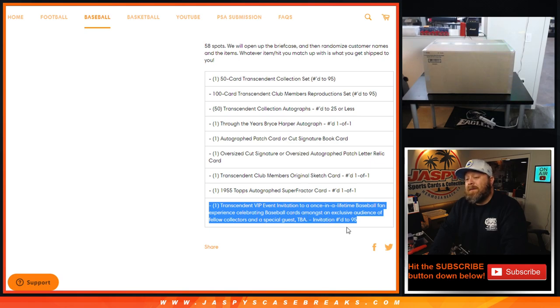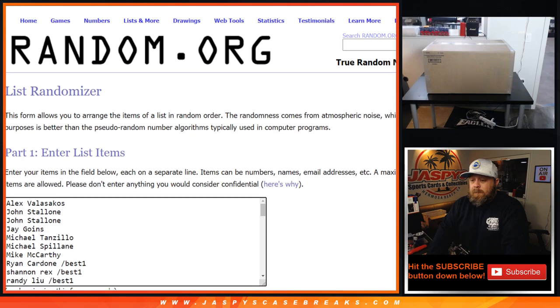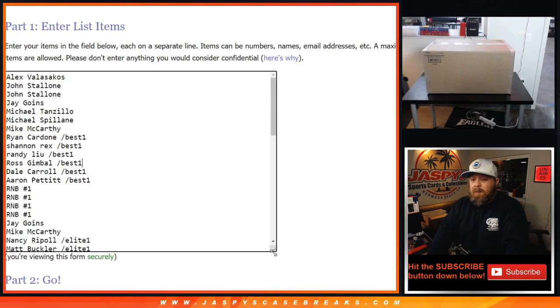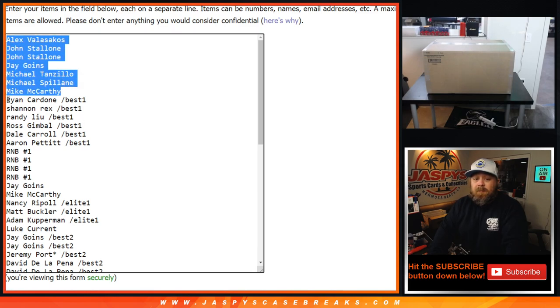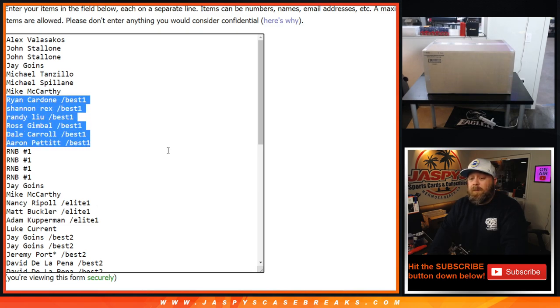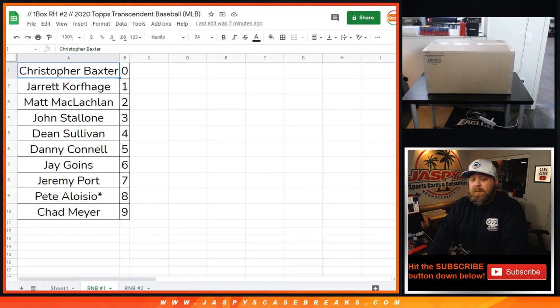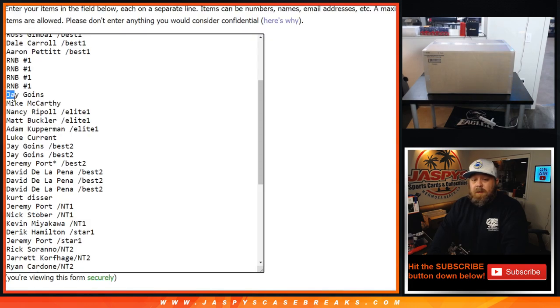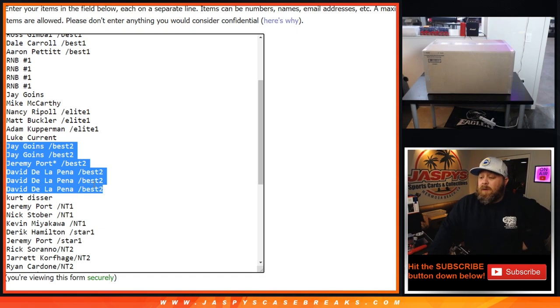Only 95 of these cases were made. Here is our customer list: Alex Volisakos down to Mike McCarthy, spot straight up. Ryan Cardone down to Aaron Pettit with spots, one from Bowman Best filler one. We have a random number block spot with four spots right there — that random number block is represented with these people and those numbers for those specific four spots. Jay Goins down to Mike McCarthy, spot straight up. Nancy Ripple down to Adam Coverman, spots one in Elite Extradition break number one. Luke Current with the spot straight up. Jay Goins down to David De La Pena with spots one in Bowman Best number two.